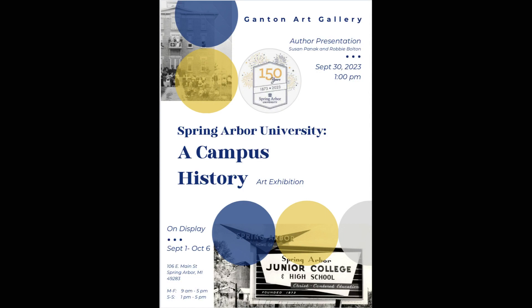Homecoming is a week from this Saturday, September 30th, with a lot of wrapping up of the 150th anniversary celebrations on campus. We've got one more big thing happening at the Ganton Art Gallery — it's the Spring Arbor University campus history exhibition. It's really based off of the book that Robbie Bolton and Susan Panick researched and developed, celebrating the 150 years that Spring Arbor University has been around. The audience at the sesquicentennial gala was riveted by the images from the book.